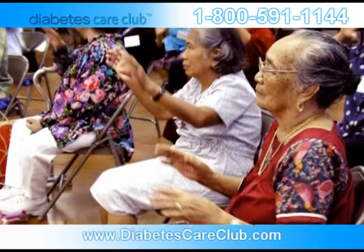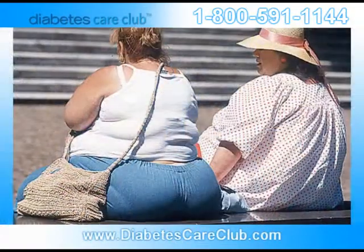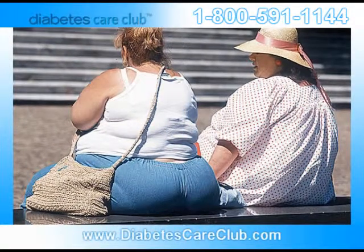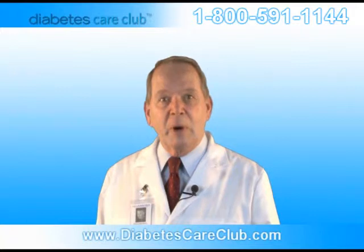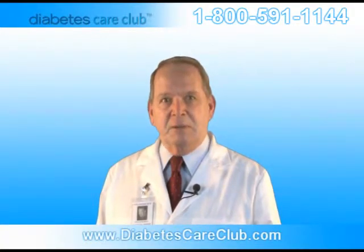Family history and genetics play a large role in type 2 diabetes. Low activity level, poor diet, and excess body weight — especially around the waist — significantly increase your risk for type 2 diabetes. If you're over 45, overweight, or you have a family history of diabetes, you should definitely get tested.